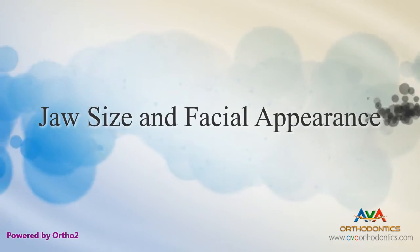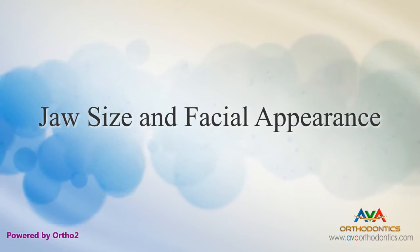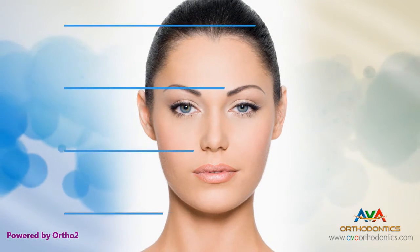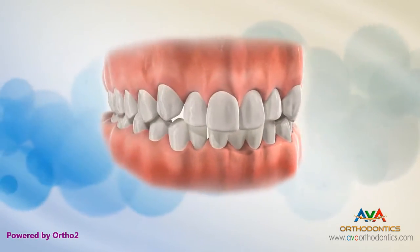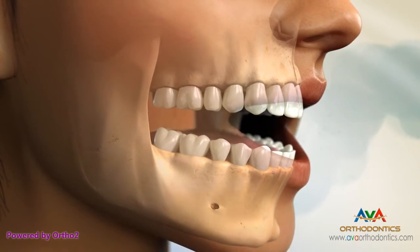Since unhealthy bites are often the result of improper jaw size, orthodontic problems may also be associated with facial appearance and may require surgery to correct. A balanced face is appealing in appearance. When the jaws or face develop incorrectly, it causes the misalignment of teeth. These development issues not only affect the bite, but also the facial appearance.